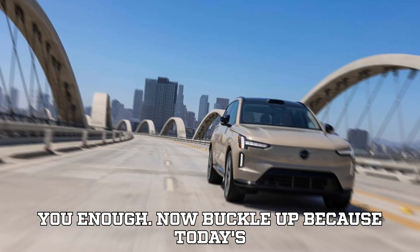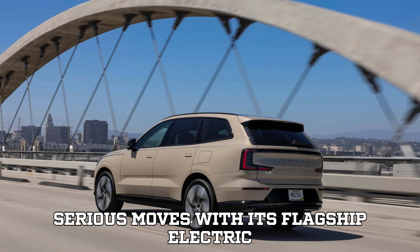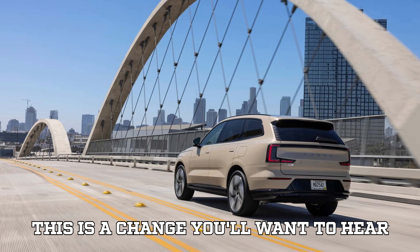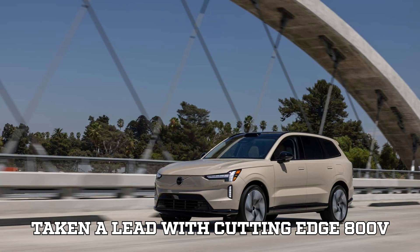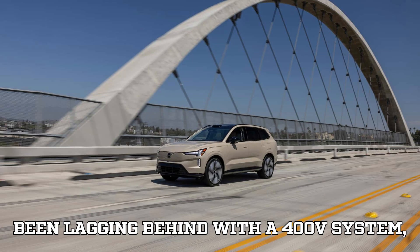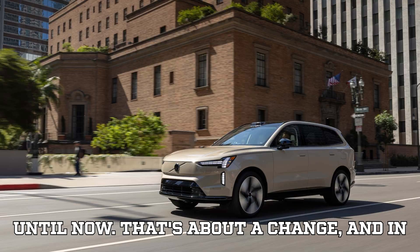Now buckle up, because today's topic is a big one. Volvo is making some serious moves with its flagship electric SUV, the EX90. While Hyundai and Kia have already taken the lead with cutting-edge 800V battery architectures, Volvo's EX90 has been lagging behind with a 400V system — until now. That's about to change, and in a big way.